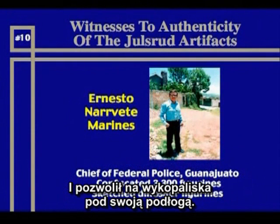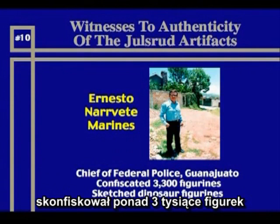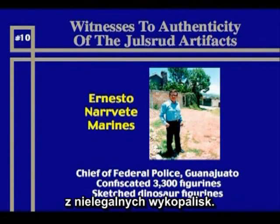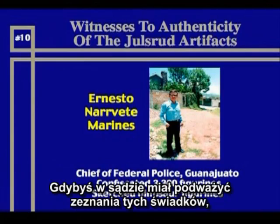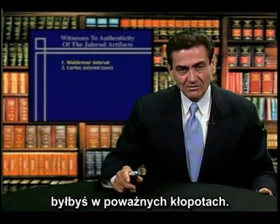There is Mr. Marinas, chief of federal police in Guadalajara, who confiscated over 3,000 of these figurines from two individuals who were excavating illegally, including dinosaurs in the collection, and sketched those for us. That's a huge collection of witnesses. If you were in court trying to refute the testimony of such individuals, you'd be in serious trouble.